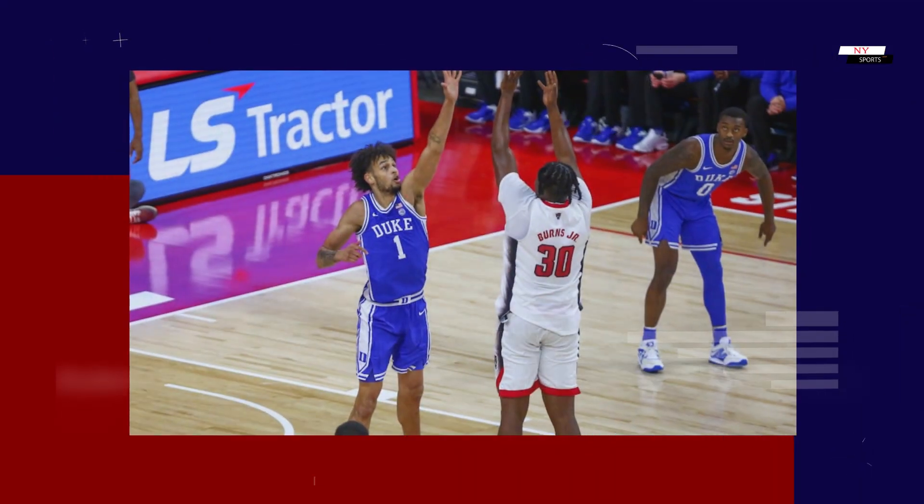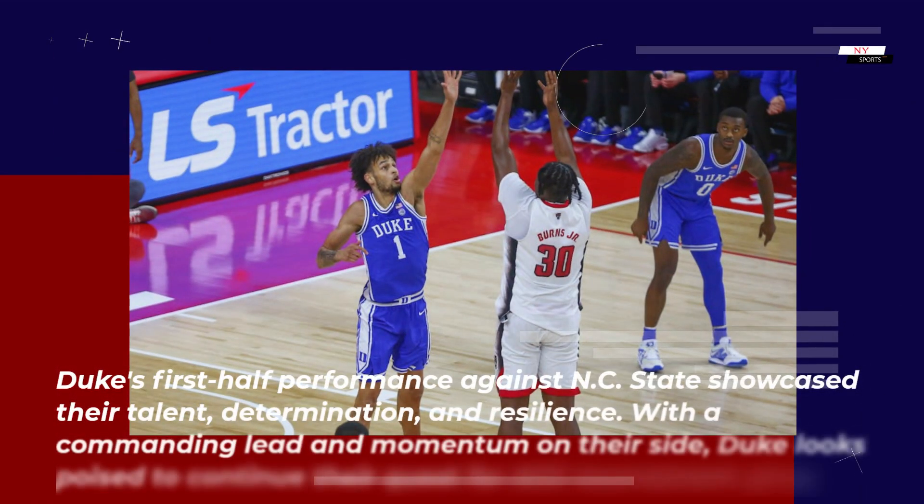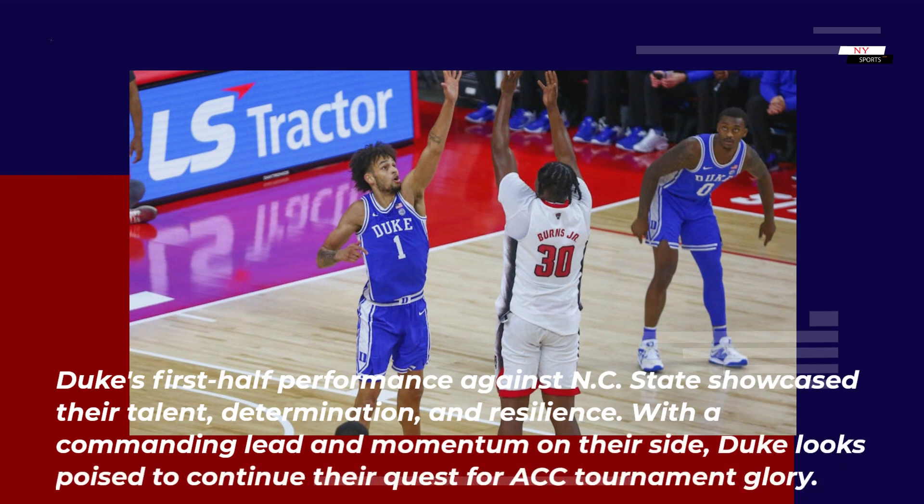Duke's first-half performance against NC State showcased their talent, determination, and resilience. With a commanding lead and momentum on their side, Duke looks poised to continue their quest for ACC tournament glory.